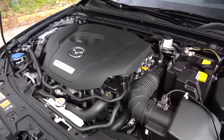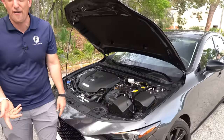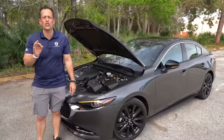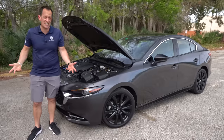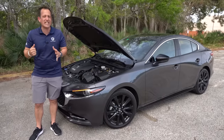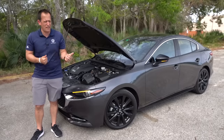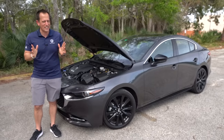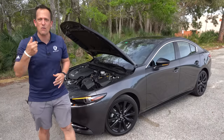Not everything is sunshine and rainbows under the hood though. We don't have a limited slip differential, and we have the older-style torsion beam rear suspension, whereas the Civic Si has a multi-link independent rear suspension. Mazda 3s once had the multi-link but they got rid of it on this generation — cost cutting at its best. But let's go ahead and fire this up and hear what it sounds like.